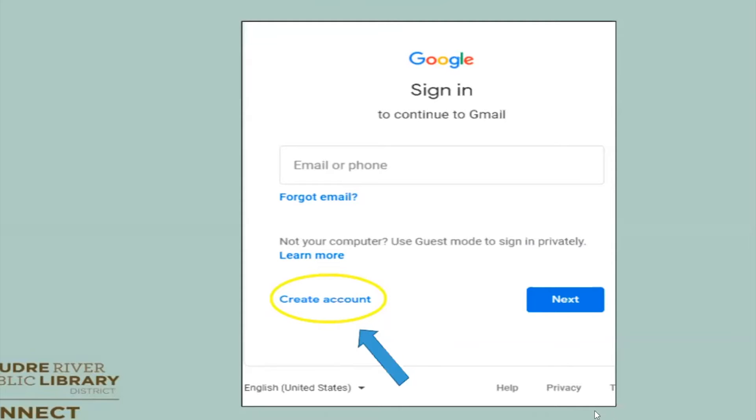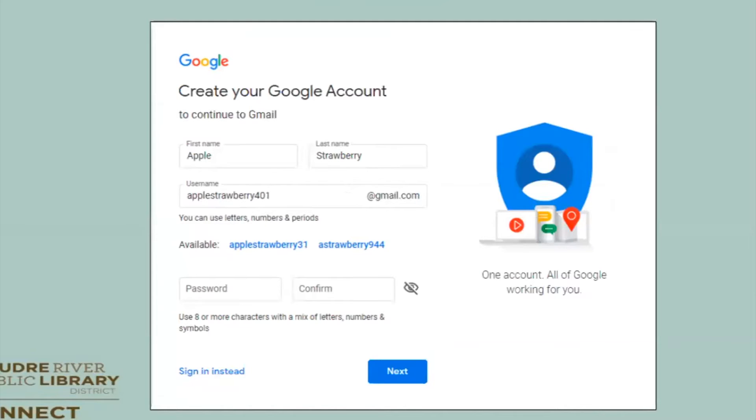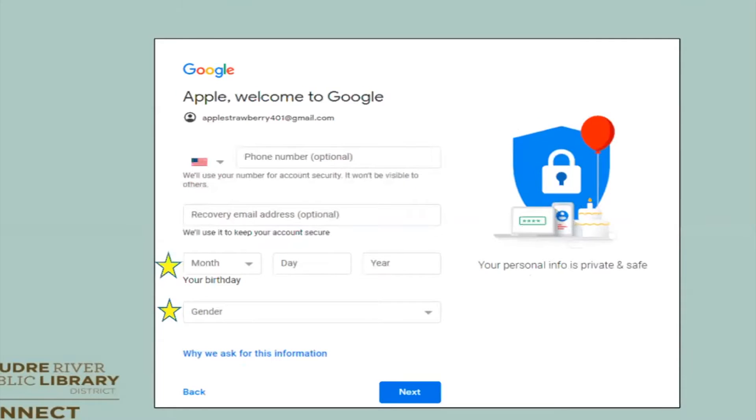It's going to take you through how to create your account. You're going to start with your first name, last name, and a username. If that username is taken — which happens a lot — it will give you available options in the middle of the page. Once you pick one, go ahead and put in a password and confirm it, then click next. Make sure your password has eight or more characters, including letters and numbers. You can put in a phone number, but that's optional, and you can put in a recovery email address, but that's optional as well.